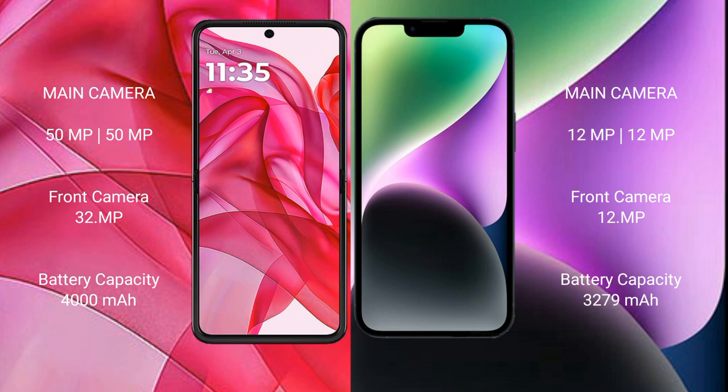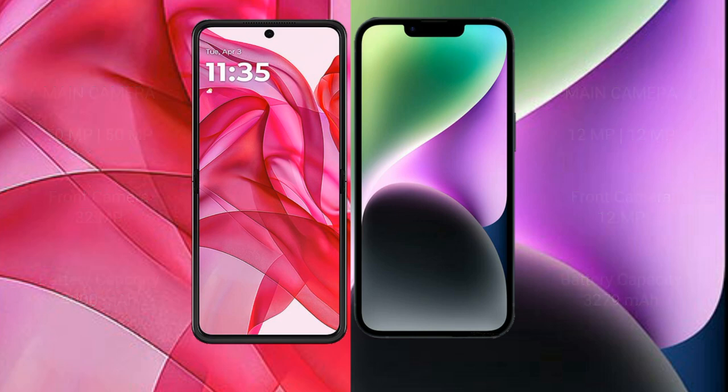Motorola Razr 50 Ultra has a 4000mAh battery with 45W fast charging support. iPhone 14 has a 3279mAh battery with 20W fast charging support.